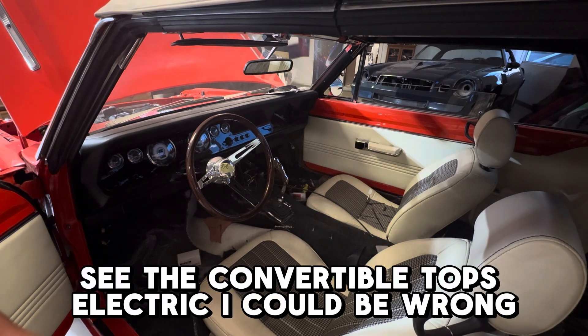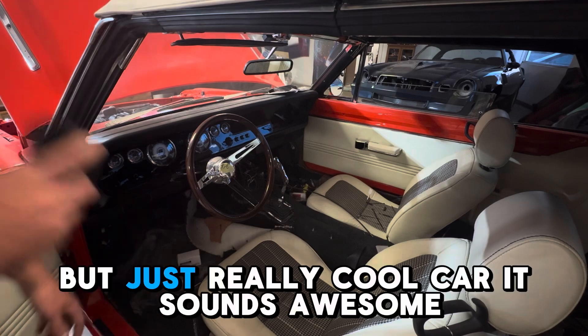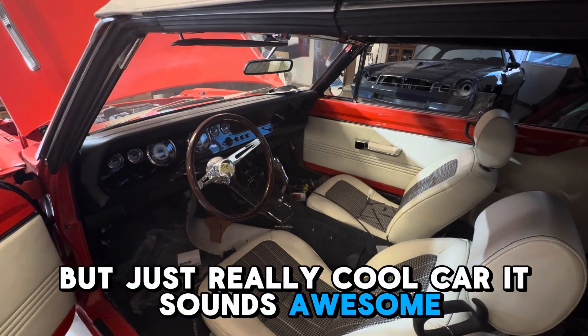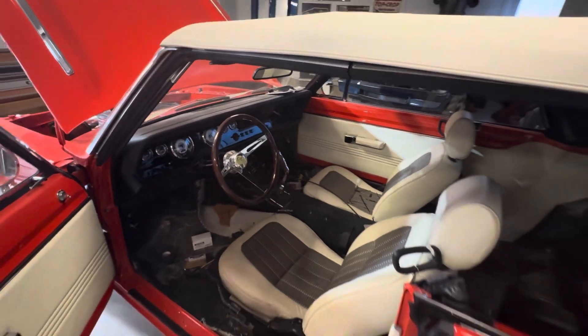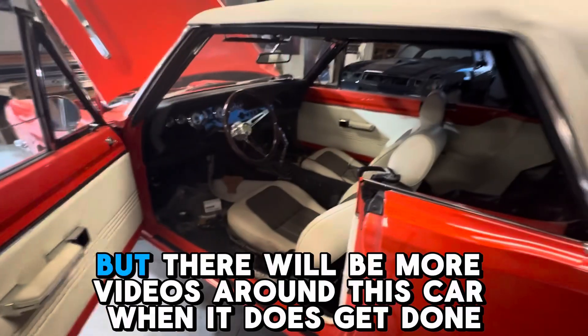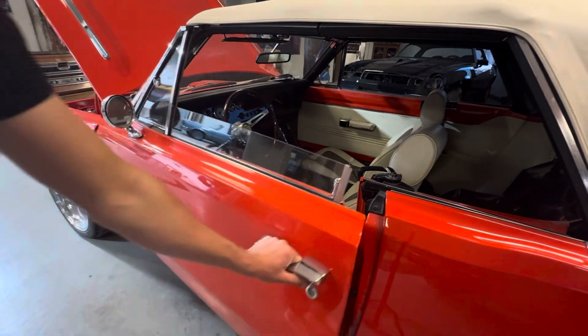I think the convertible top's electric — I could be wrong. But just a really cool car. It sounds awesome. I sadly can't get a clip for you guys right now since it's not completely done, but there will be more videos around this car when it does get done.